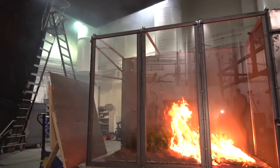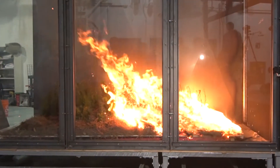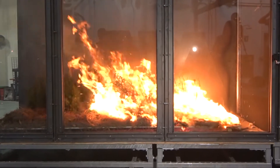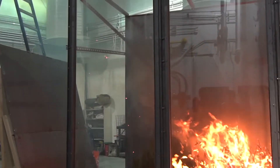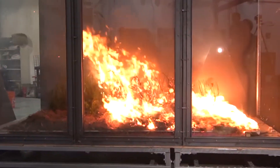What we like to do is pull as many of those variables out of the equation as we can, so that we can actually understand one or two of them. This wind tunnel allows us to really control the wind and the fuels, so we can focus in on those things and then build on that basic understanding to come back around and get at the larger problem.